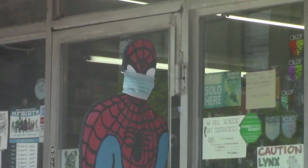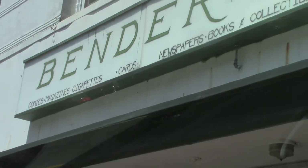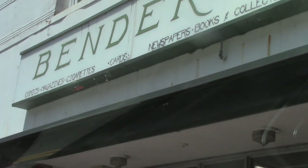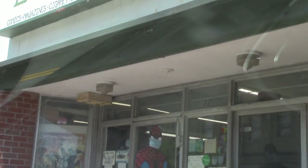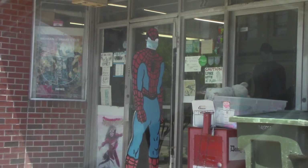Bender's was kind of an interesting visit. It's a stereotypical cluttered comic book store — there were a lot of comics, tons of comics, but also a lot of toys, shells of GI Joe vehicles. We did look at some figures.